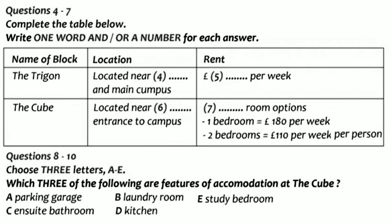However, for postgraduate students, there are other options. And what are they? There's another apartment block called the Cube, located near the west gate of the campus. Accommodation there is in one or two bedrooms, self-contained flats.